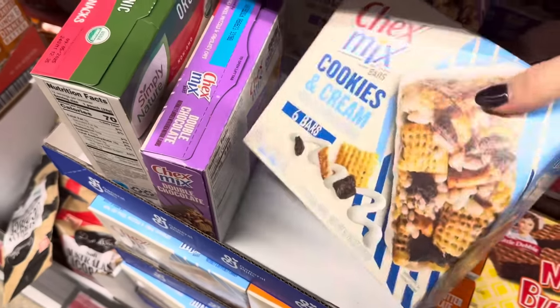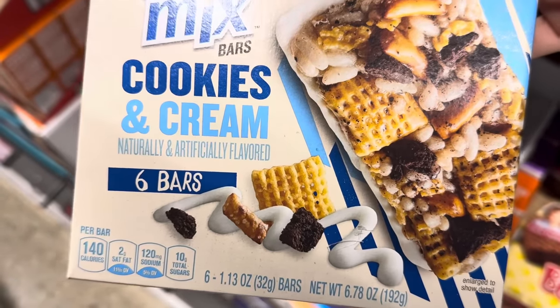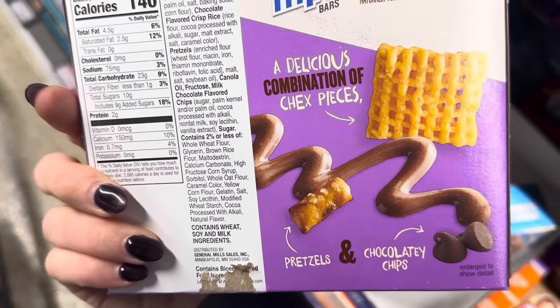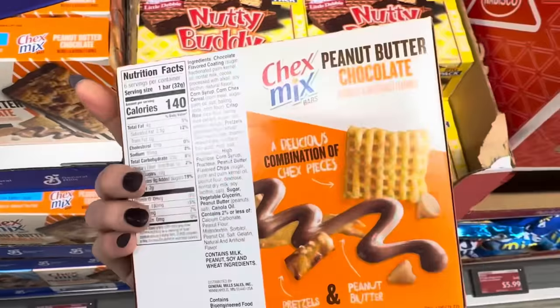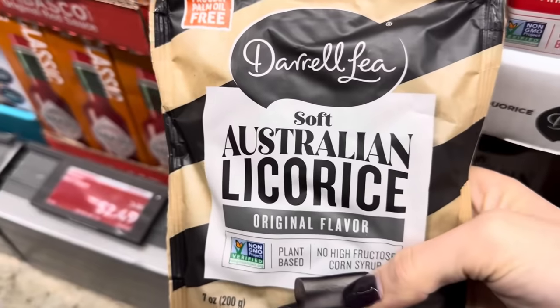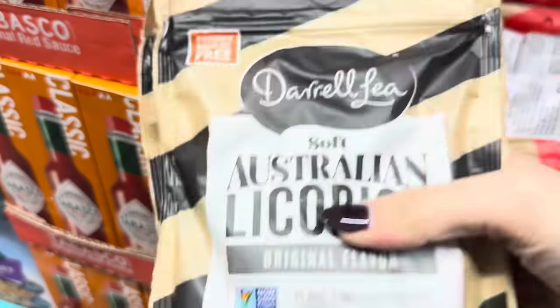Chex Mix has headed to Aldi with some interesting combos. Cookies and cream — six bars with pretzel, Chex mix, and cookie goodness. You also get the double chocolate option with pretzels, chocolatey chips, and Chex pieces, and the peanut butter chocolate with pretzels, peanut butter, Chex pieces, and chocolate. $3.27 on those. We also have soft Australian licorice — my dad and sister really like the black one, and they have strawberry as well. $2.69, grabbing two.